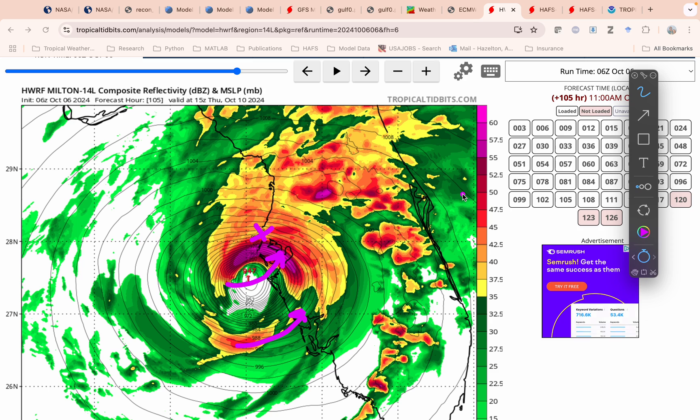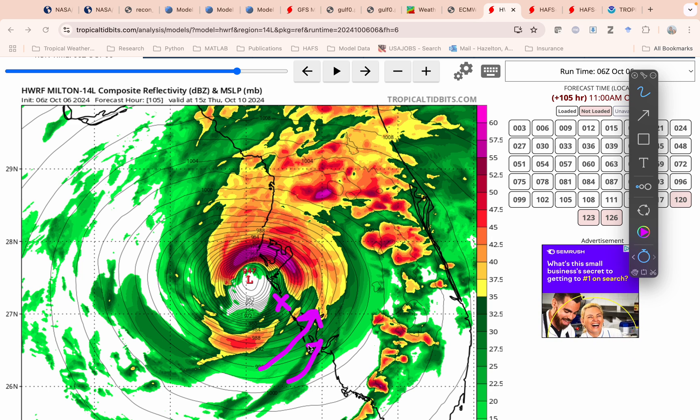Whereas if the center comes in down here in Manatee or Sarasota County, then you'll have a lot of water up into that region, into Charlotte Harbor. But you would actually have winds coming out of the bay and negative storm surge, kind of like we saw in Irma. So where the center comes in is going to be really important for Tampa Bay, and seeing which region sees the worst impacts from storm surge.